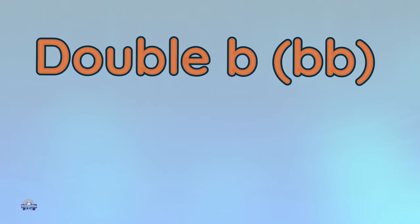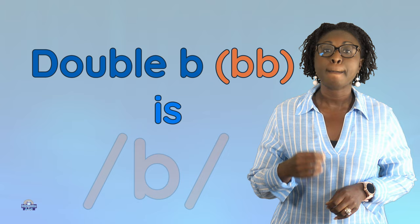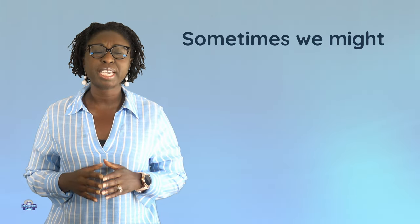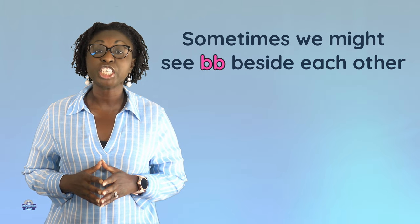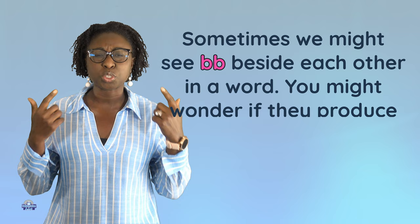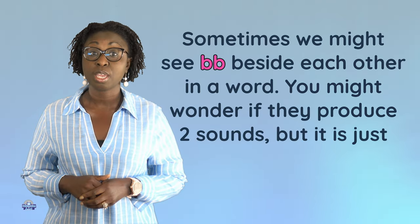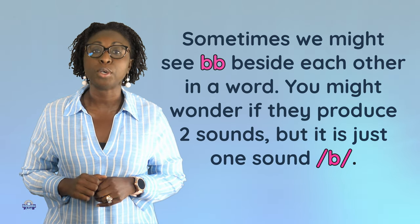Hi guys, today we will be looking at double B. Double B is sometimes seen beside each other in a word. You might wonder if they produce two sounds, but it is just one sound: buh.